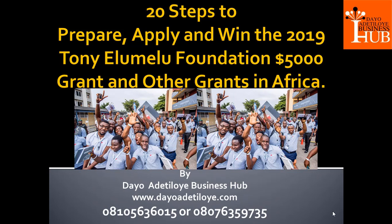Today we'll be looking at something important, something powerful, something that has been transforming lives of people over the years. That is the Tony Elumelu Grant targeting 2019. Tony Elumelu Grant has been one of the mother of grants in Africa. Today I'm going to take us through 20 steps to prepare, apply and win the 2019 Tony Elumelu Foundation $5,000 grant and other grants in Africa.